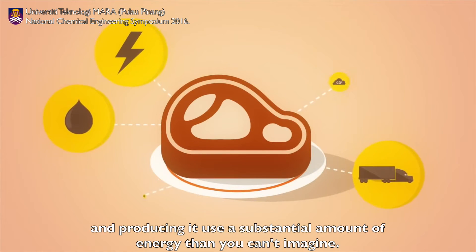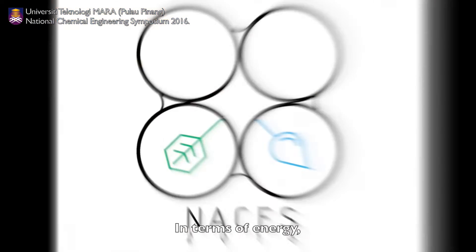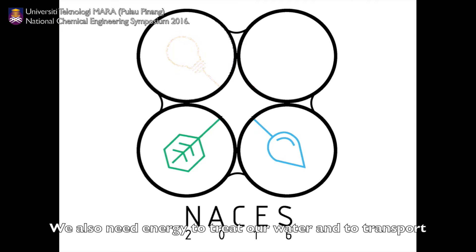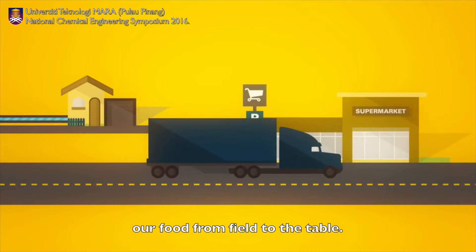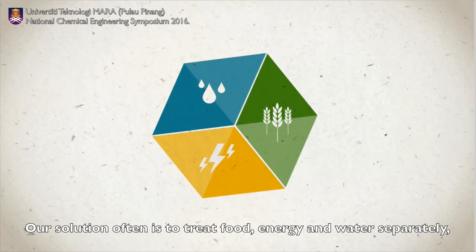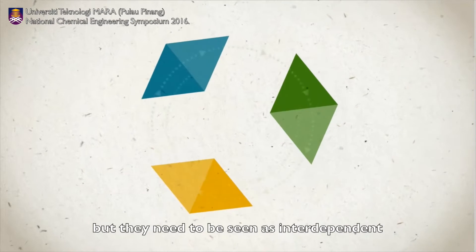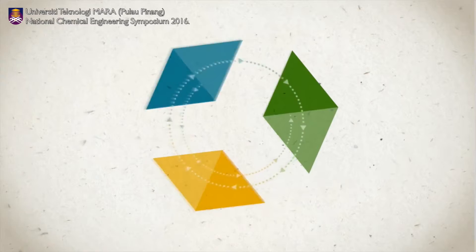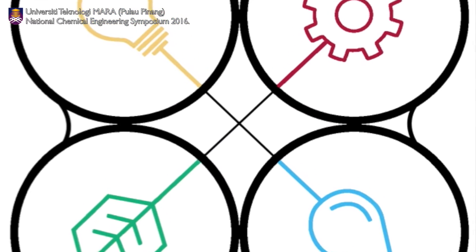Producing it uses a substantial amount of energy. In terms of energy, we also need energy to treat our water and to transport our food from field to the table. Our solution often is to treat food, energy, and water separately, but they need to be seen as interdependent. And this is where the concept of the Food Energy Water Nexus came from.